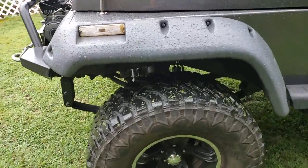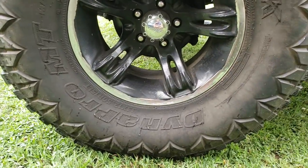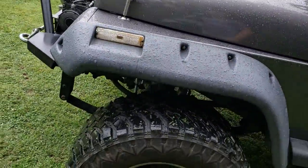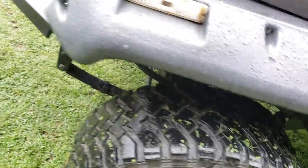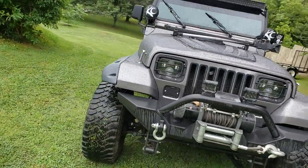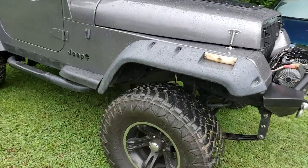The tires are 33 1250s — they're DynaPro MTs. I think they're about four years old now and they still have pretty good tread. I've put 50,000 some miles on the Jeep and these tires have maybe 30,000 on them, so they're holding up pretty good.